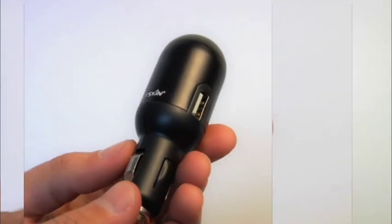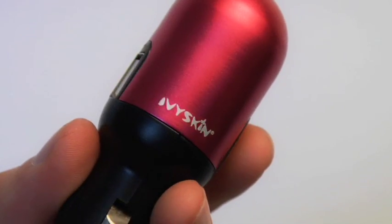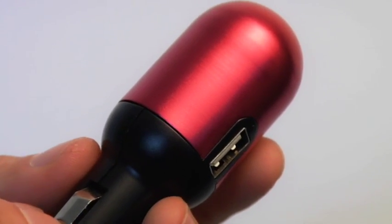My favorite part about this new charger is that you can charge two devices at the same time. There's true 50-50 distribution going to both channels.